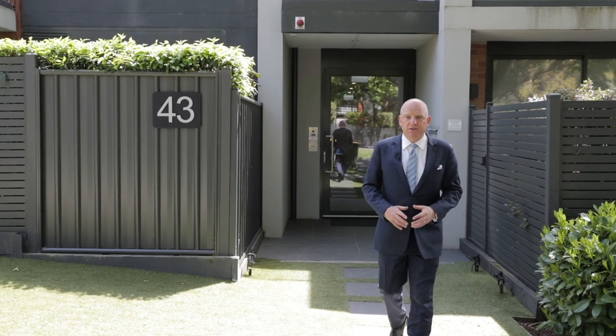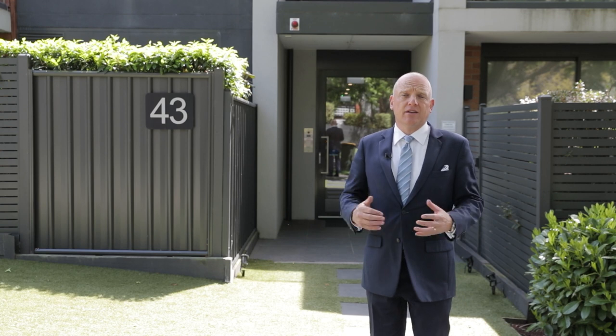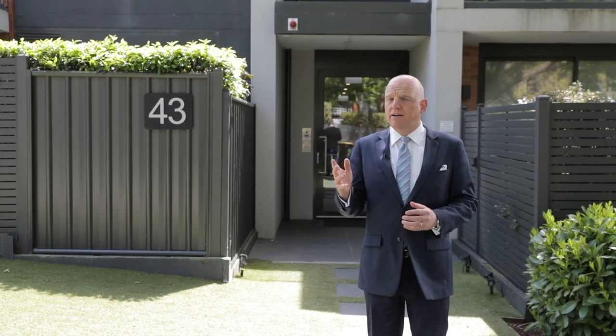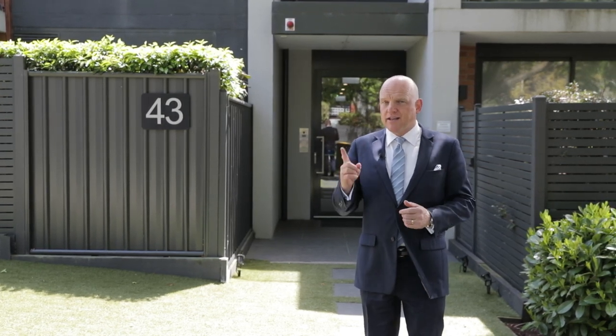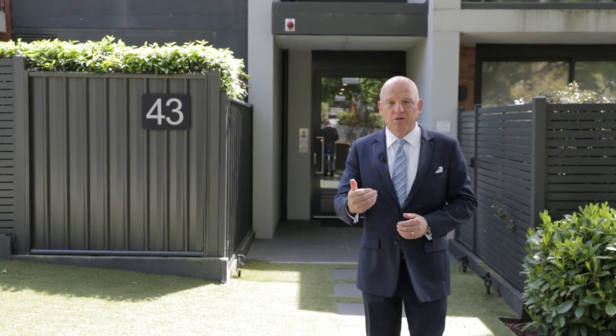Welcome to apartment 202 at 43 Zetland Road here in Mount Albert. This is a luxury boutique complex — actually it's one of 11, but in effect it's only one of two because you're up on the second level. I'll explain all, come this way.